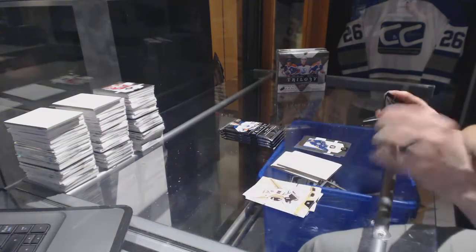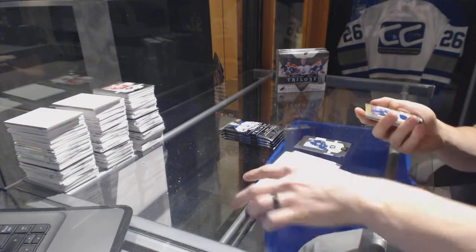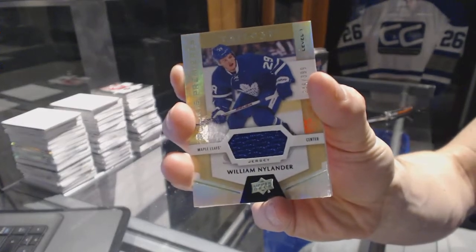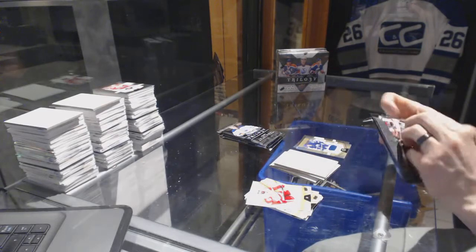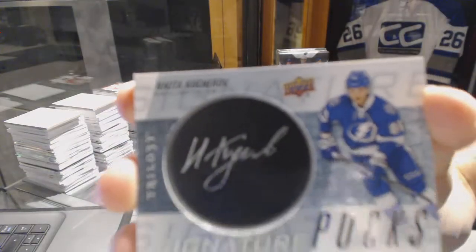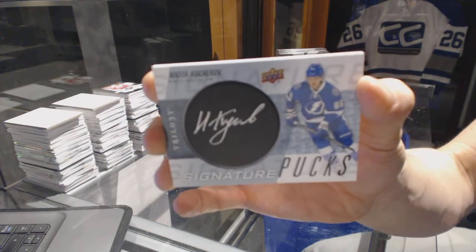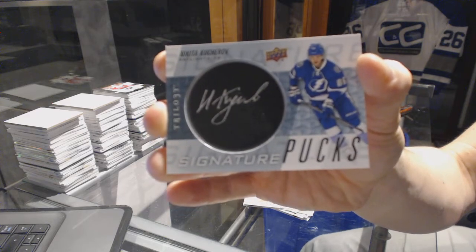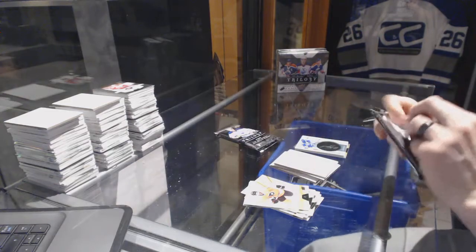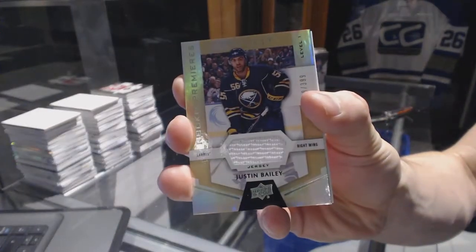Patrick Laine, a rookie out of 999. We've got a rookie jersey number to 399, William Nylander. We've got a signature puck of Nikita Kucherov.